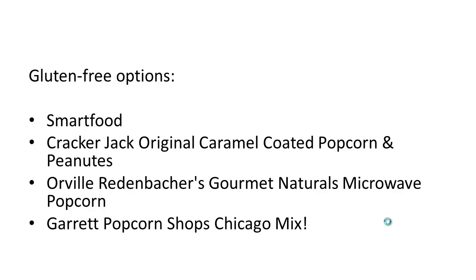And one of my favorites is Garrett Popcorn Shop's Chicago Mix, which is commonly available in Costco stores. It's kind of a caramel corn plus cheddar corn popcorn mix, comes in a big bag, and those are delicious. So look for those — they are gluten free as well.